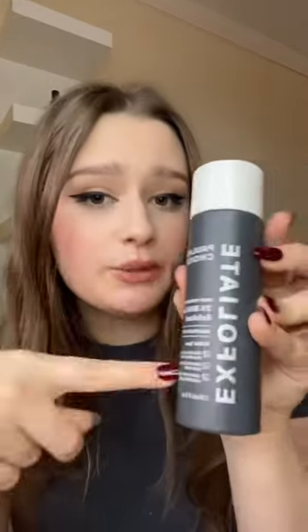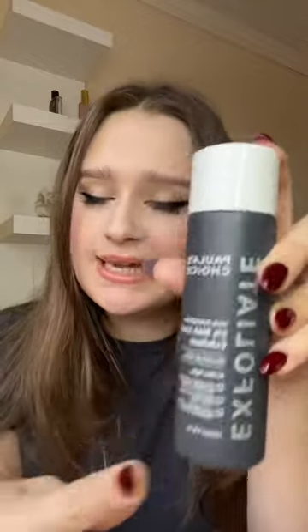Paula's Choice Liquid Exfoliator could be used in place of a toner. For me personally, this gives next-day results. All of the little bumps that I had — gone. Even texture — gone. Congestion on my nose and chin — gone. But at the end of the day, this is still a liquid exfoliator, so you only need to use it twice a week max. 10 out of 10.